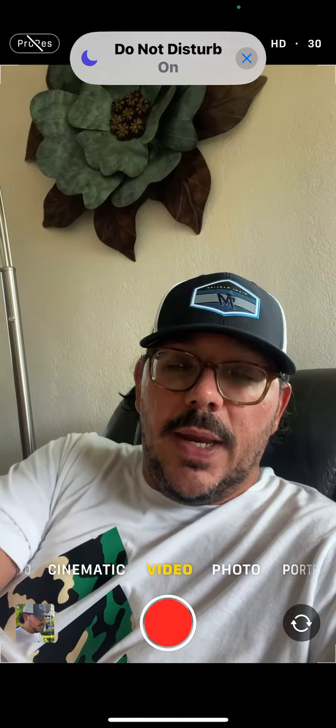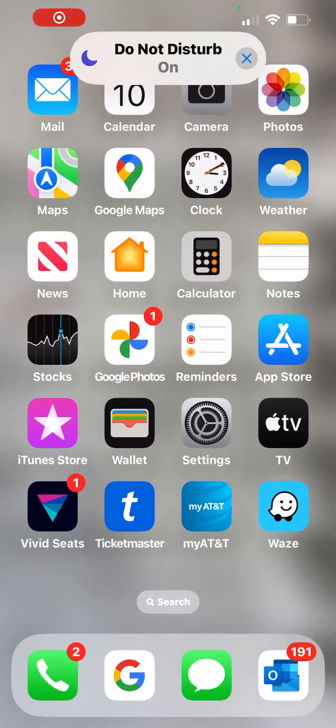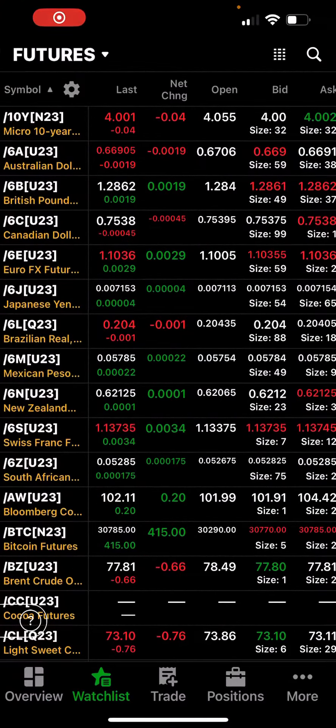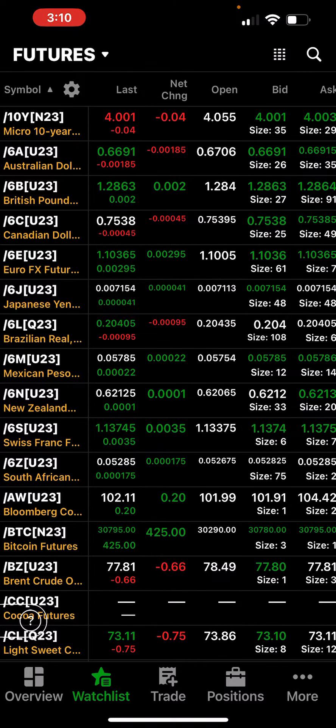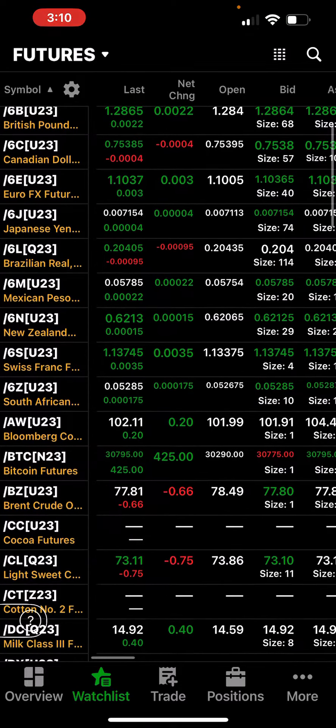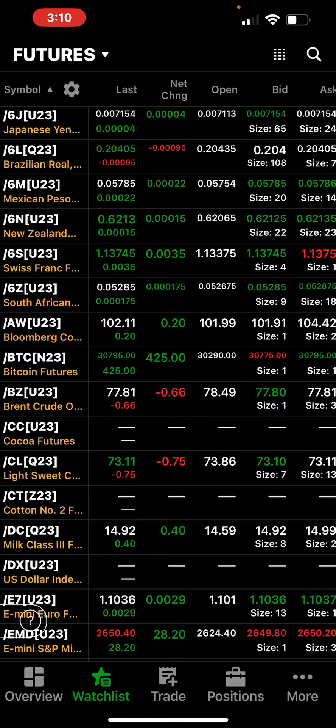Hey, Micro Map here with a quick recap of the futures, with an hour to go in the stock trading day. The 10-year is pretty much down to four percent. The dollar was down today, so currencies are mostly up. Bitcoin up $425, oil down 75 cents to around $73.